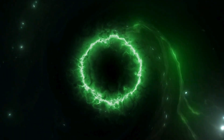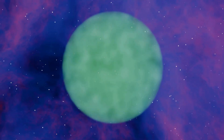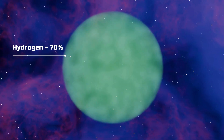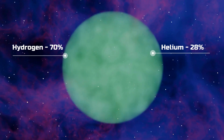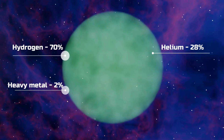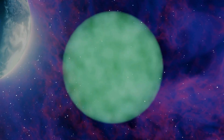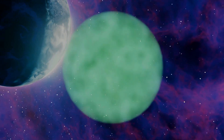The life of a star like the Sun begins with an interstellar cloud made mostly of gas: 70% hydrogen, 28% helium, and just 2% heavier elements. At this early stage, it is called a protostar. Gravity starts to pull the gas inward, squeezing it towards the center.